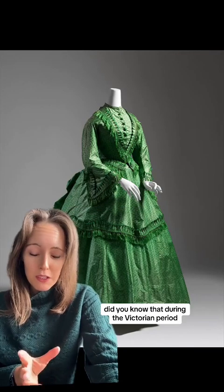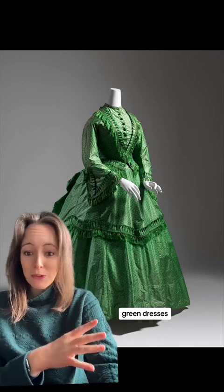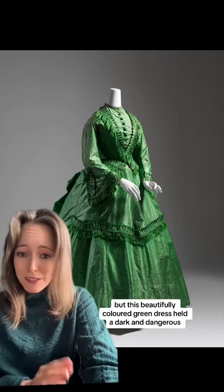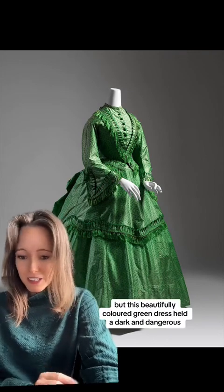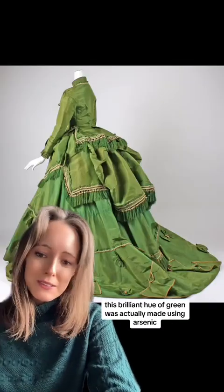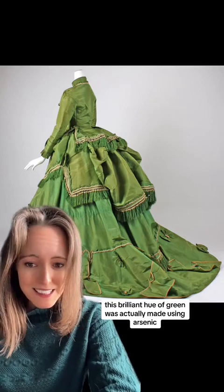Did you know that during the Victorian period, green dresses and green clothing were all the rage? But this beautifully coloured green dress held a dark, dangerous, and deadly secret. This brilliant hue of green was actually made using arsenic.